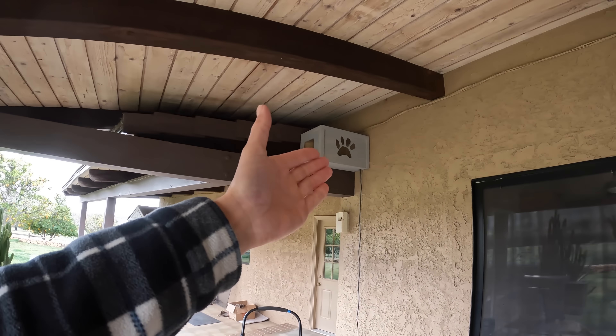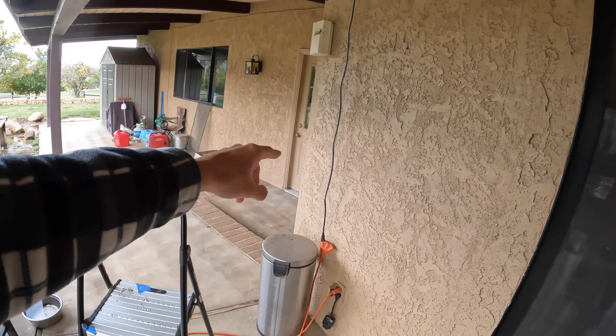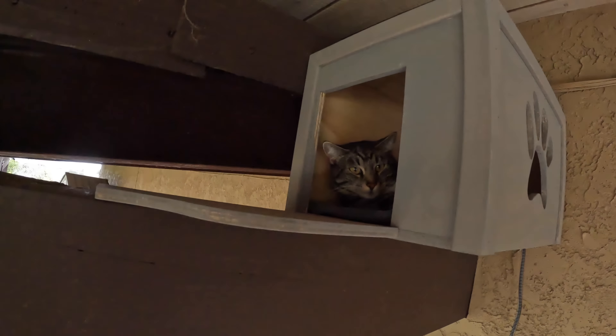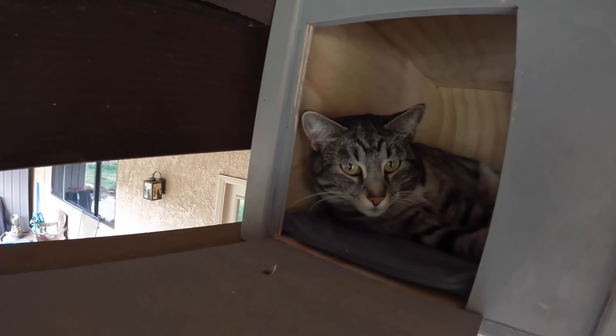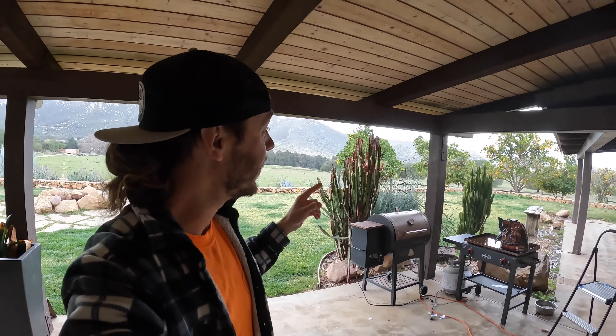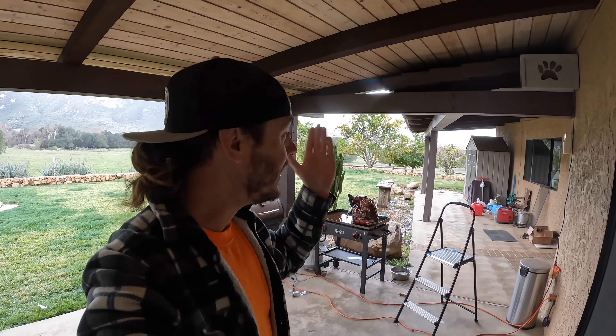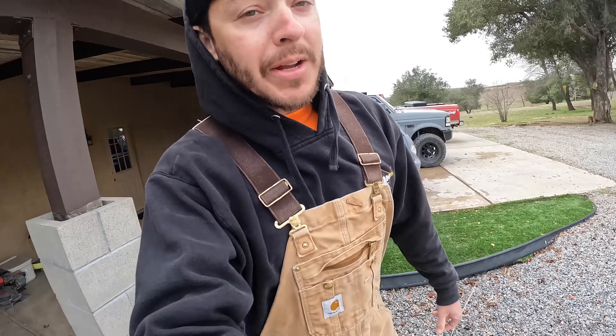So I went ahead and quickly whipped together this little house up here. Super quick — don't look too close. This was built at night in freezing temperature and rain. You can see the cord coming out at the bottom, wrapped in a little metal conduit, which is nice. Our little cat Rocky is right there, all cuddled up on her nice heating pad, really enjoying her new house, which is up elevated away from where the coyotes can get her.